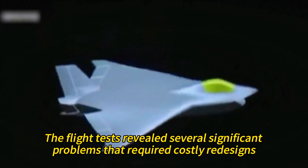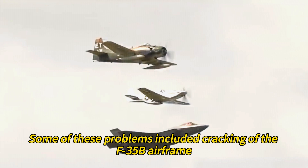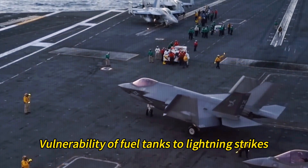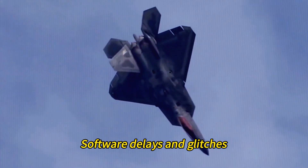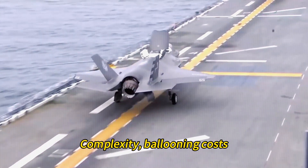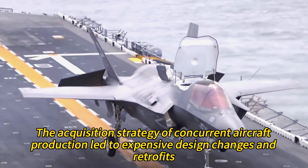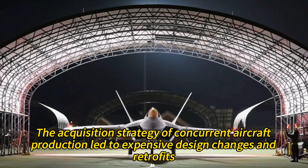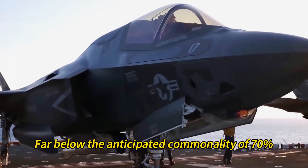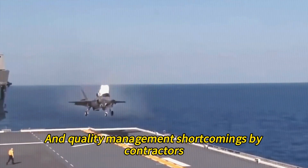Flight tests revealed several significant problems that required costly redesigns, caused delays, and resulted in fleet-wide groundings. These included cracking of the F-35B airframe, an unreliable tailhook design on the F-35C, vulnerability of fuel tanks to lightning strikes, helmet display issues, software delays and glitches, and sensor fusion difficulties. The program was criticized for its unprecedented size, complexity, ballooning costs, and delayed deliveries. The concurrent production strategy led to expensive design changes and retrofits, and the three variants shared just 25% of their parts — far below the anticipated 70% commonality.